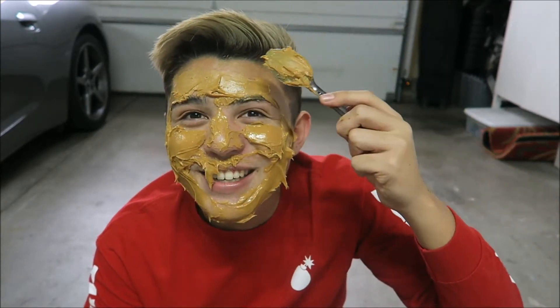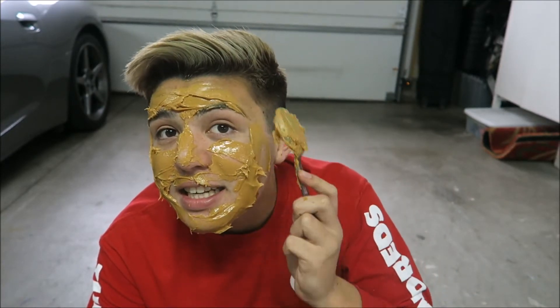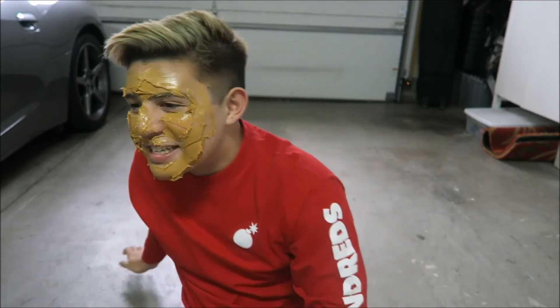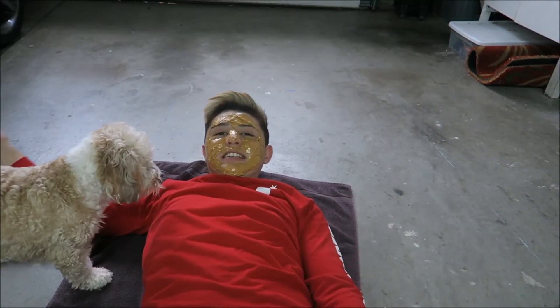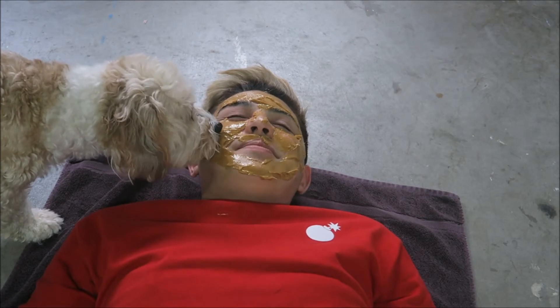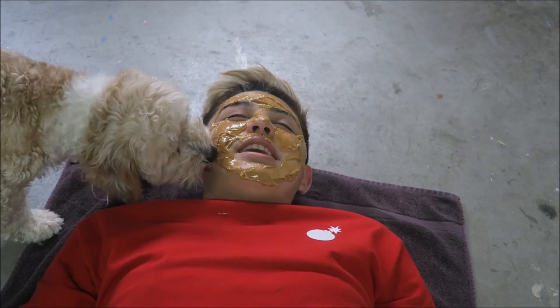It feels like I'm applying thick sunscreen on my face. With my peanut butter face mask on, I think I am ready for it to begin. Let's see what happens. Samson! Come here! Let me bring it in closer. It feels so weird, but it doesn't really smell bad because the peanut butter masks his bad breath.